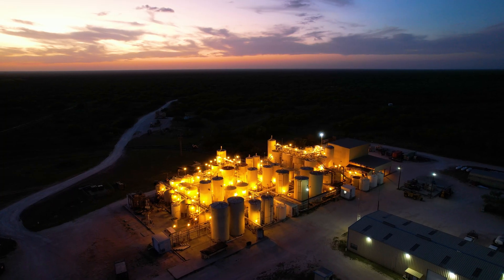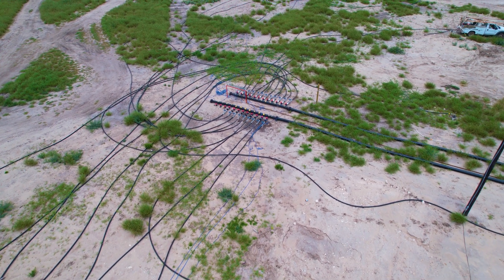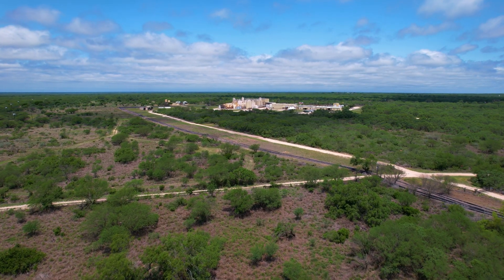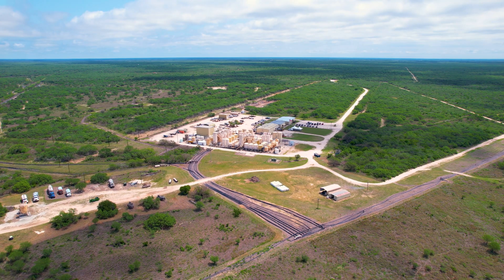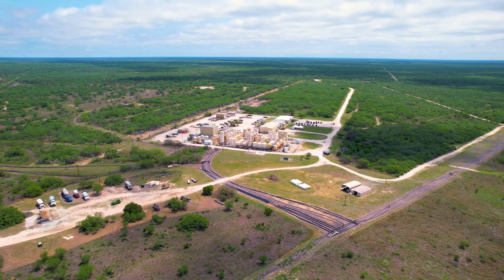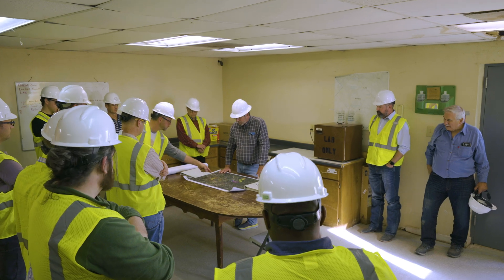In-situ recovery, or ISR, offers a minimally intrusive, eco-friendly, and economically viable approach to extracting uranium. It is a technique that uses well-field technology to remove uranium from underground sources without digging pits, creating tailings, and with the absolute minimum consumption of groundwater. It has been effectively used for nearly 50 years and is now gaining increased attention due to lower environmental impacts and costs, as nuclear power's importance is recognized in global efforts to expand clean energy.